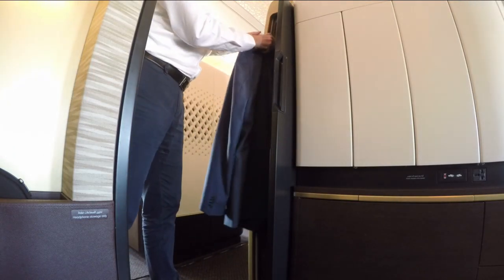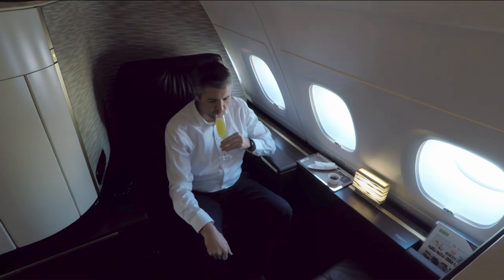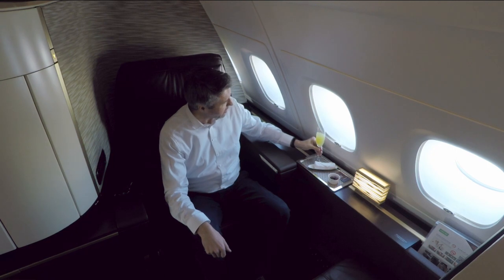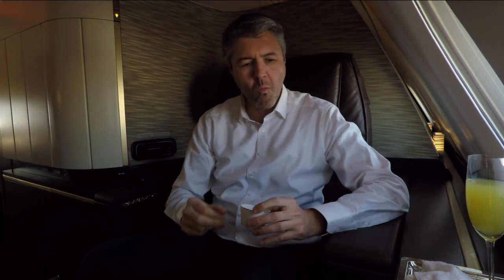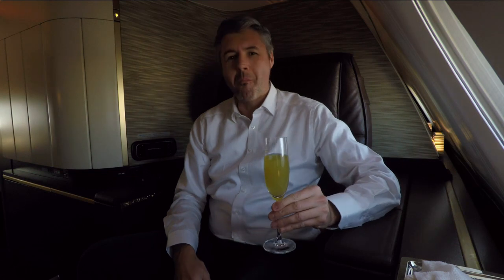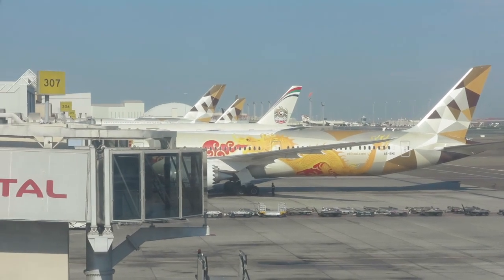Underneath the ottoman, which can be extended to a bed, you find a lot of storage room. There's also the bed blanket and linen — more about the bed I'll show later. There is also a small closet for hanging a coat or jacket, which I find super practical. For the pre-departure drink I opted for a lemon mint water, which came along with a hot hand towel and some dates. While I had my pre-departure drink, the onboard cook came along with a massive tin jug to offer delicious Arabian coffee.